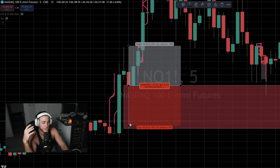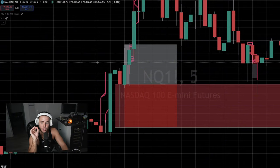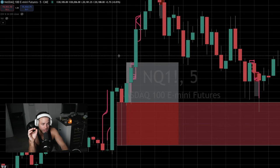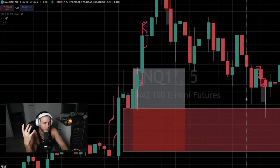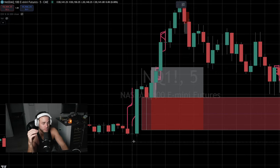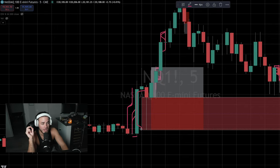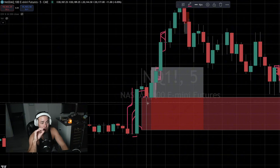A trade at the close of this candle would be an amazing setup for longs. It's pretty early in the day so I probably wouldn't personally take it on the five minute, but this is a beautiful setup. What this shows you is buyers came out strong at open, then a huge influx of sellers came in, buyers swept the low, sellers got exhausted, price got pushed back up — now there aren't as many sellers in the market, especially at that low, and we continue to go up.